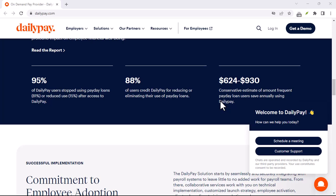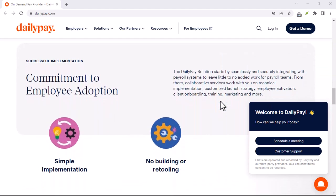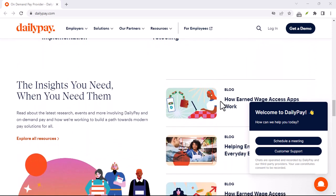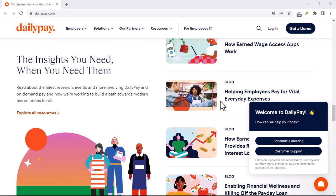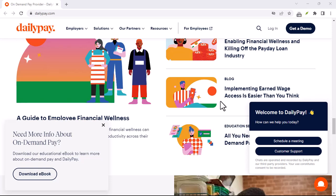But what happens if you hit a snag with DailyPay itself? Maybe there was a misunderstanding, a technical glitch, or something else entirely that left you locked out of your account or unable to access your funds. Don't panic. Today's video is your guide to getting DailyPay back on your side.